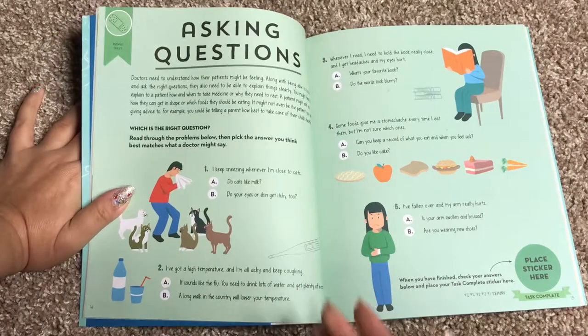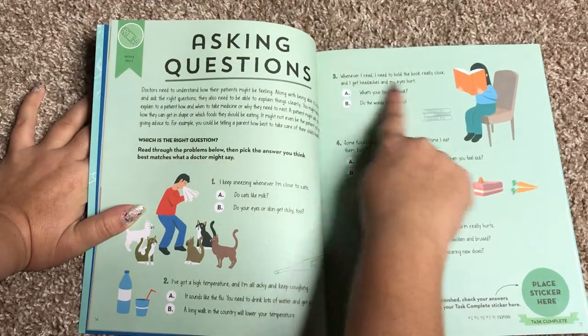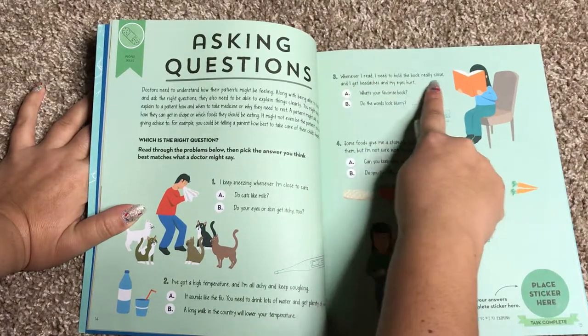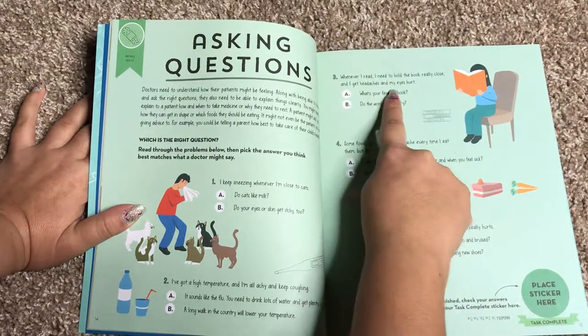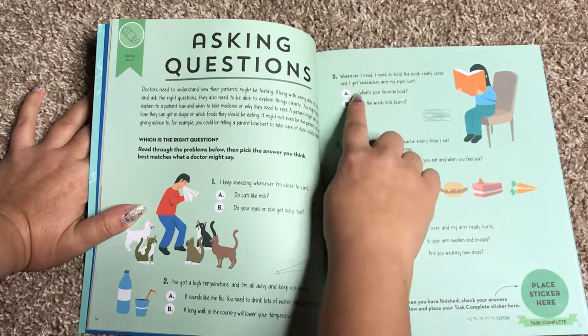I like this — it talks about how doctors need to ask the right questions. So it presents a very simple question: whenever I read, I need to hold the book really close, and I get headaches and my eyes hurt.